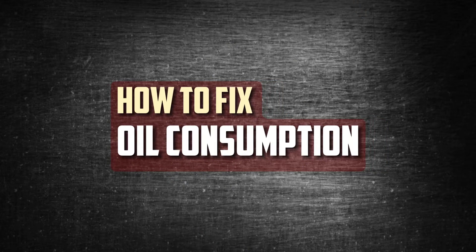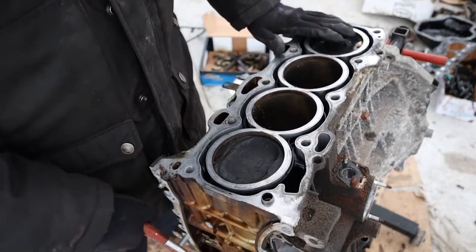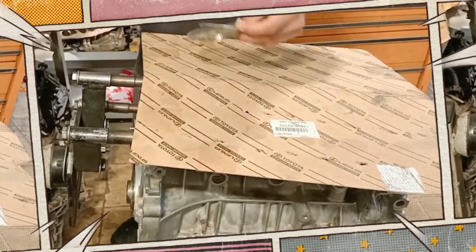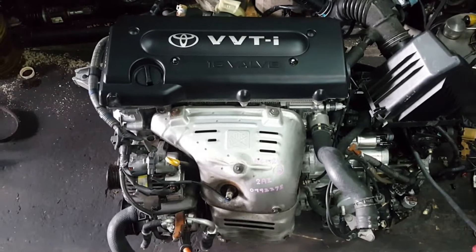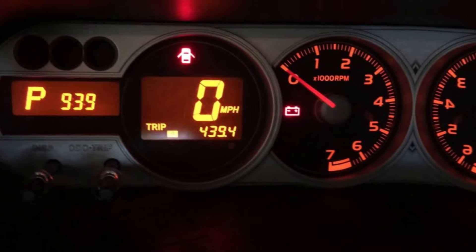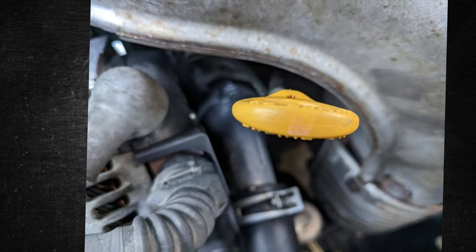Given the high number of 2AZ-FE owners who have encountered excessive oil consumption, many have made numerous attempts to lessen the severity of the issue. Since all affected models are currently outside of the extended powertrain warranty window, replacing the old pistons with the revised ones supplied by Toyota is ultimately the only true fix. But for most people, that is an expensive and time-consuming option. Using a different kind of oil can make a small difference. Toyota recommends using 5W-30 for early model and 0W-20 for late model engines.